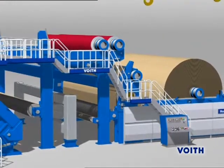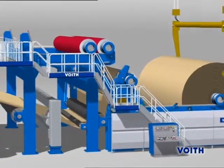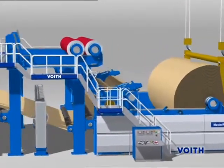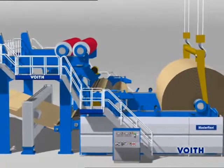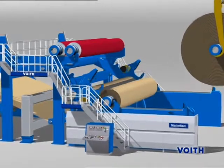A master reel or a series for jumbo rolls is used to wind the finished paper into rolls. Such advanced reeling systems developed by Voith are the correct solution for any application.